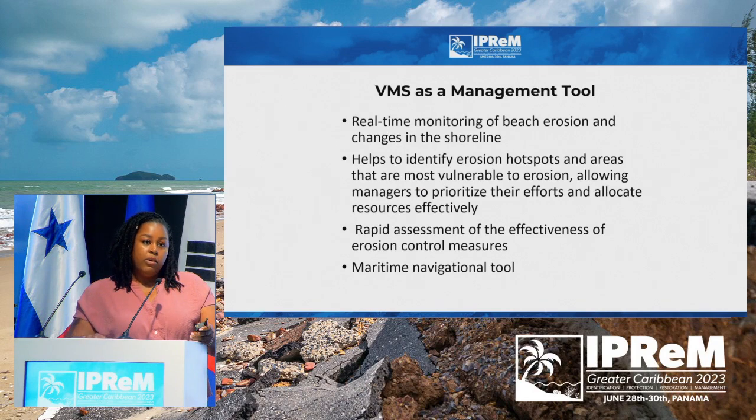Some of the benefits we've experienced so far: using the video monitoring system, we're able to collect real-time data of beach erosion. It helps identify our beach erosion hotspots and areas that are most vulnerable, allowing us to act fast and prioritize resources in specific areas of the beach. It also gives us the opportunity to assess the effects of any control measures we may put in as a short-term or emergency intervention. And because the tower has a navigation beacon on top, many of the fisherfolk have said they're very grateful for that light because it guides them home.